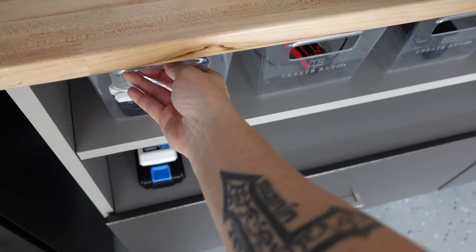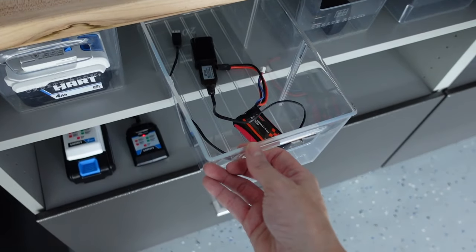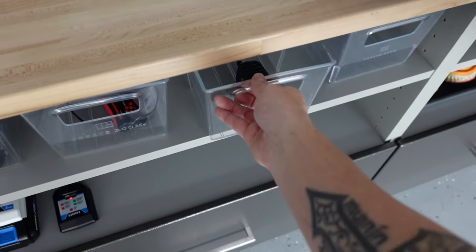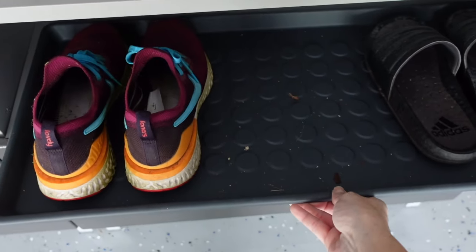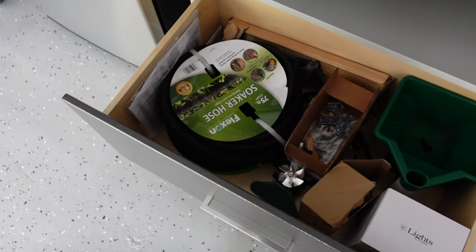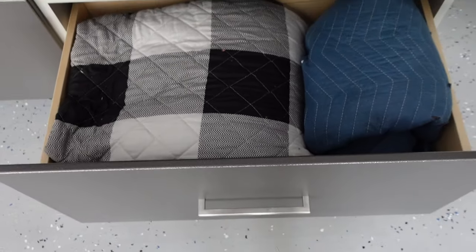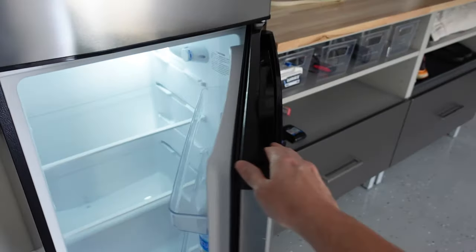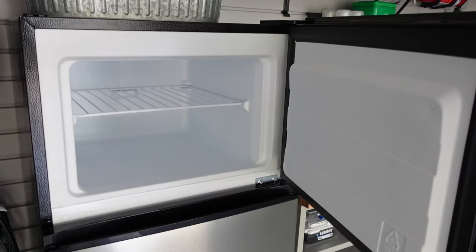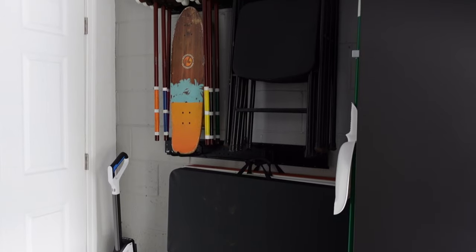We also have an area where we keep all of our different chargers for outdoor toys and smaller battery-operated tools — all stored right here so we're not having to dig around to find them. We also have a couple of drawers that hold some outdoor random things and blankets we can put in the back of the truck when we're moving furniture. We also just got this new refrigerator — right now it's empty but I will be organizing it eventually.